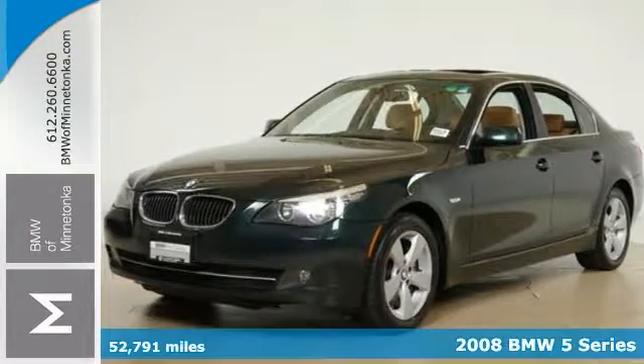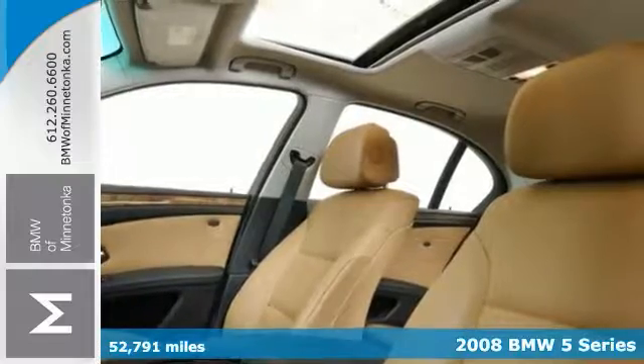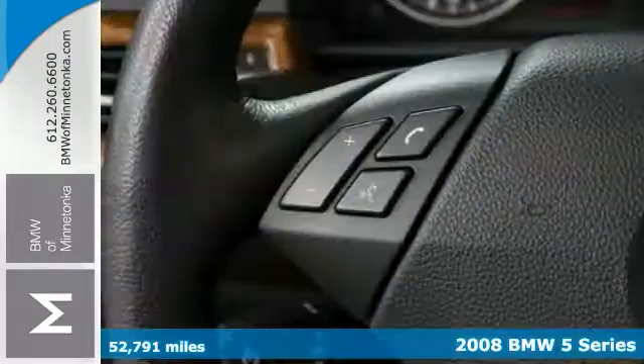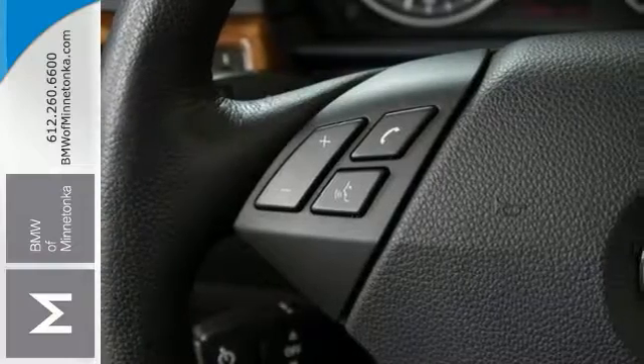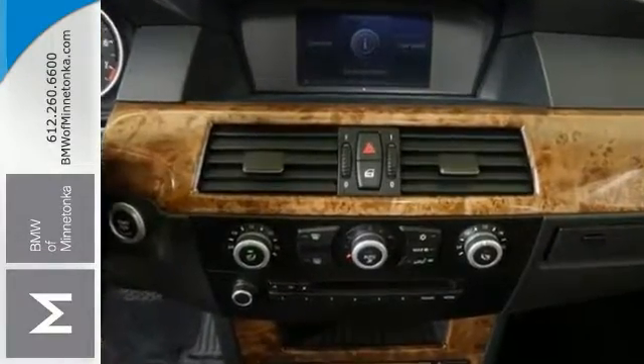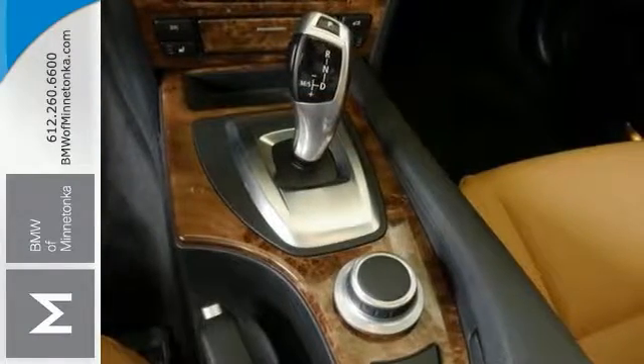It's a 2008 BMW 528 XI. If you want to save some money, you can definitely get the new look for the used price on this one-owner vehicle that the previous owner purchased brand new — and it still looks like the day it rolled off the lot. This 5 Series has been gently used, it has very low miles, and they don't come much fresher than this one.